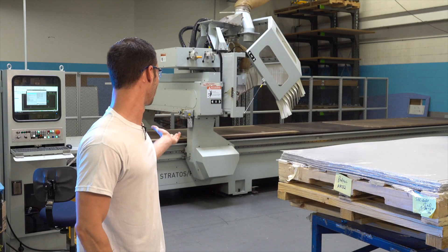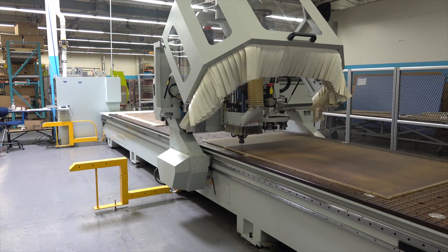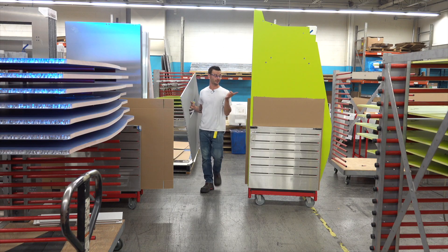This is a CNC router — this is what we actually cut these panels on. Right now we're doing ceiling panels, which is a type of HPL actually. The greatest thing about our panels is you choose the skin finish.